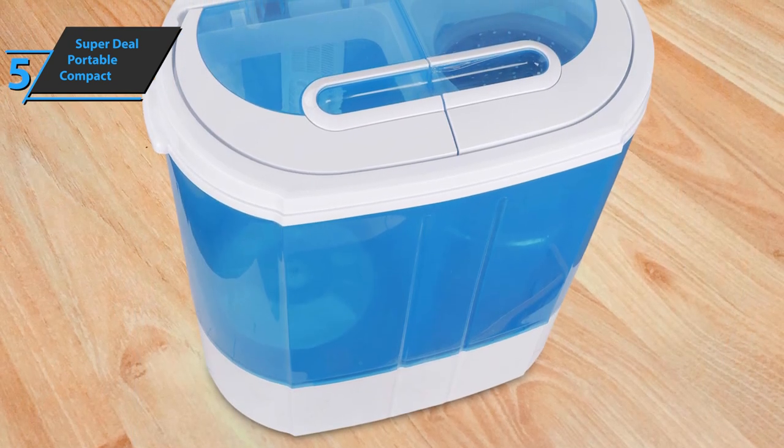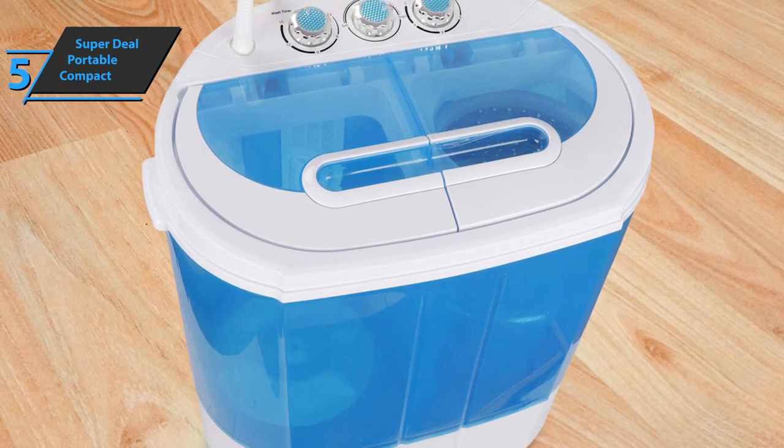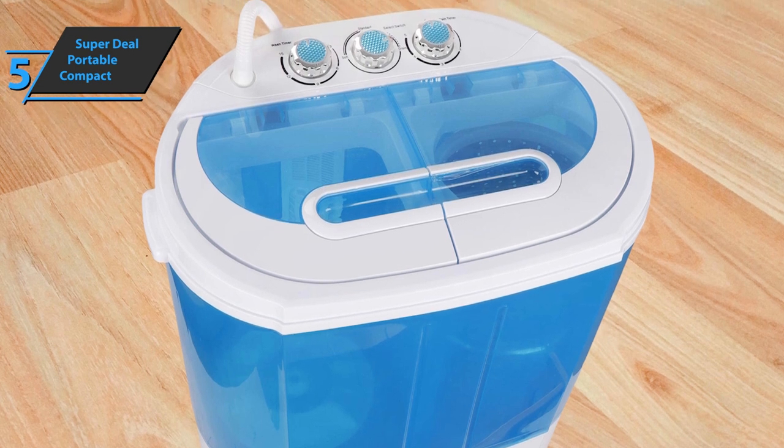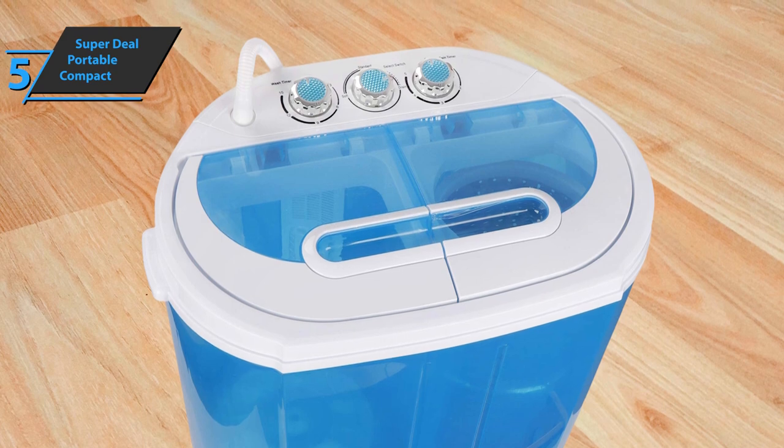Finally, the Superdeal Portable Compact Washing Machine will serve you quite well, whether you want to put it in the bathroom, caravans, apartments, closets, and more. For the listed price, we're thoroughly impressed.